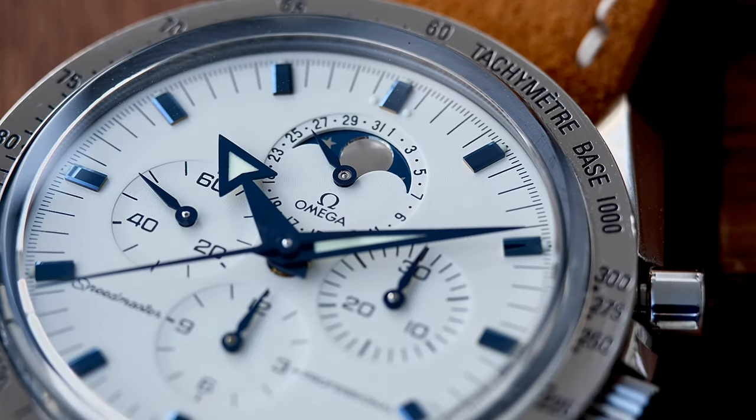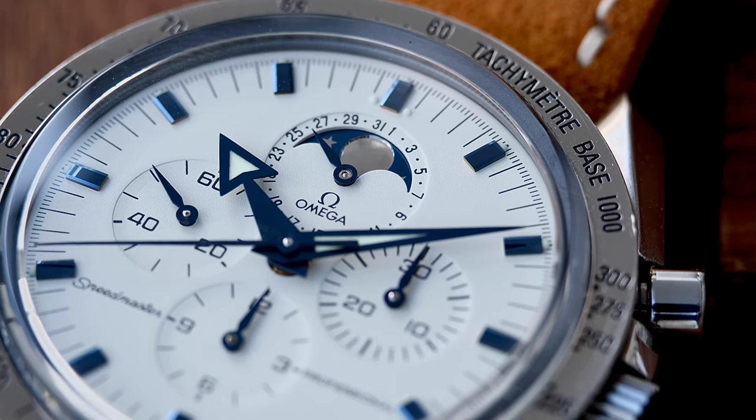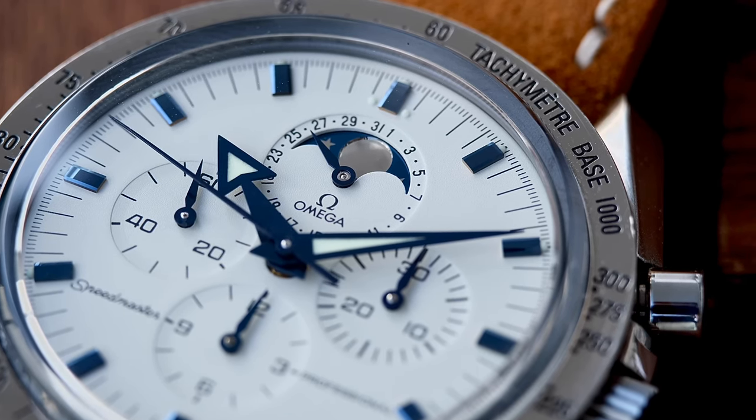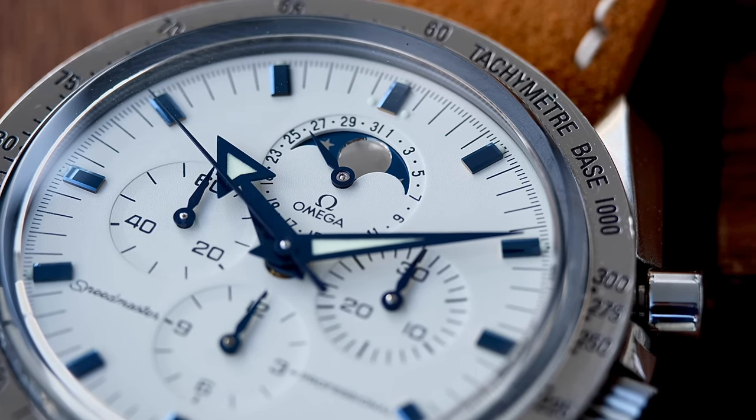Then there's the color — this white, almost pearlescent granular look to the dial which matches with a lot of different things you're going to wear. And call me weird, but I just like looking at the dial, looking at the intricacies, watching what the moon phase is doing. To me it really is a great all-arounder, able to be worn on almost any occasion.